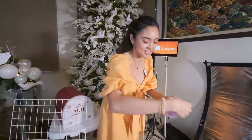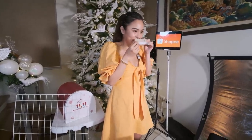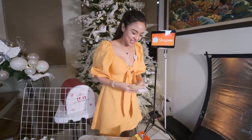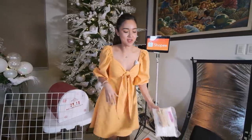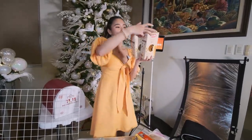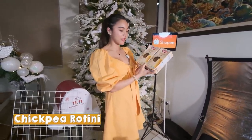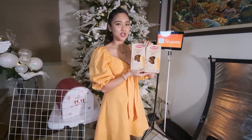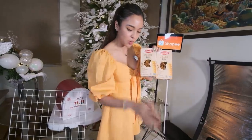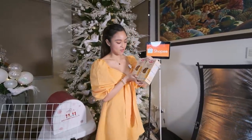And then next is Yamaki dashi — para sa takoyaki. Nilalagay daw to — amoy takoyaki pala! So ihalo mo to dito sa takoyaki flour kasi kaamoy niya yung takoyaki. And then next meron naman tayo ditong chickpea rotini. Kung kanina gluten free fettuccine, ito naman chickpea — hindi ko alam kung ano lasa dito pero gusto ko lang din i-try. Pero healthy. Makakagawa na ako ng salad.